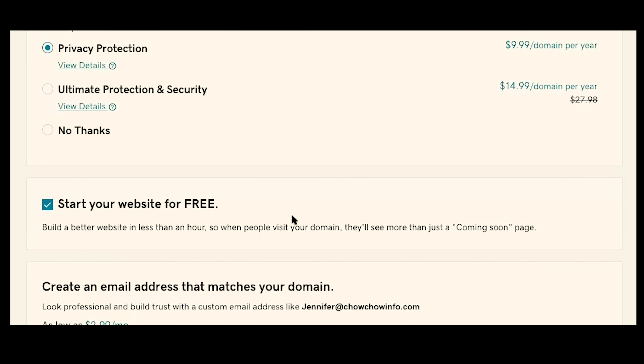The next option that GoDaddy automatically includes for you is a free website builder. The problem with the free website builder is that it's just not a good product. The website builder is not something that I need, so I'm going to uncheck that. We're going to be building our website on WordPress, and if you're interested in learning how to build your website on WordPress, I can link up to additional information on how to get that set up.